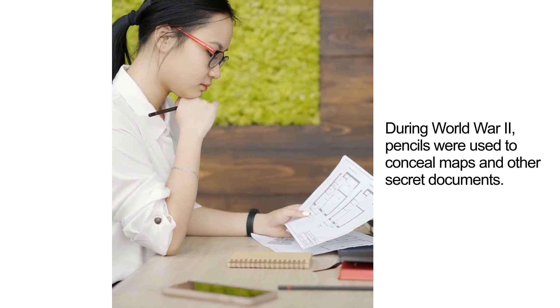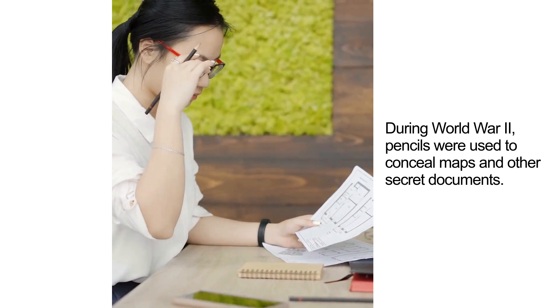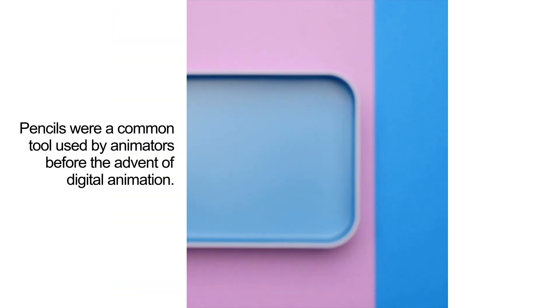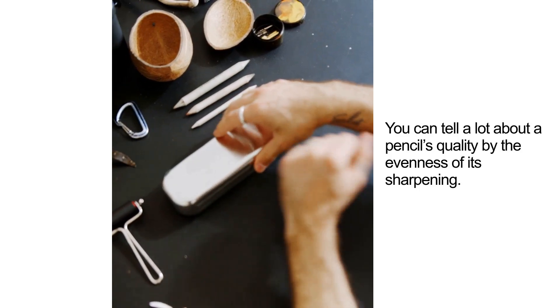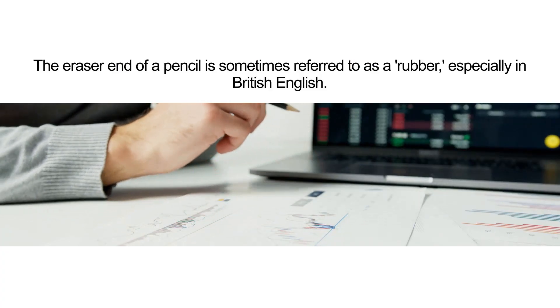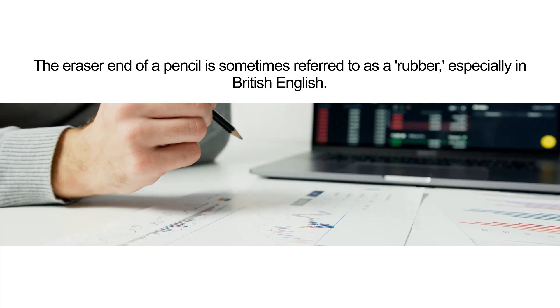During World War II, pencils were used to conceal maps and other secret documents. Pencils were a common tool used by animators before the advent of digital animation. You can tell a lot about a pencil's quality by the evenness of its sharpening. The eraser end of a pencil is sometimes referred to as a rubber, especially in British English.